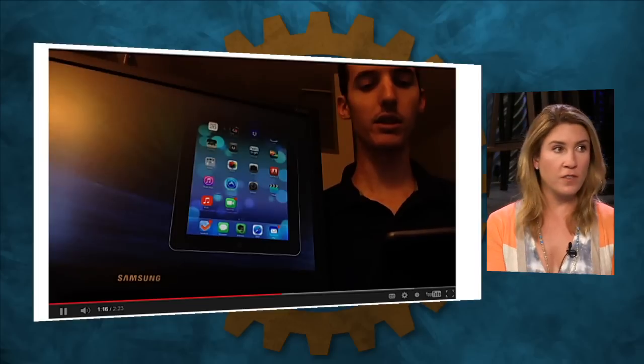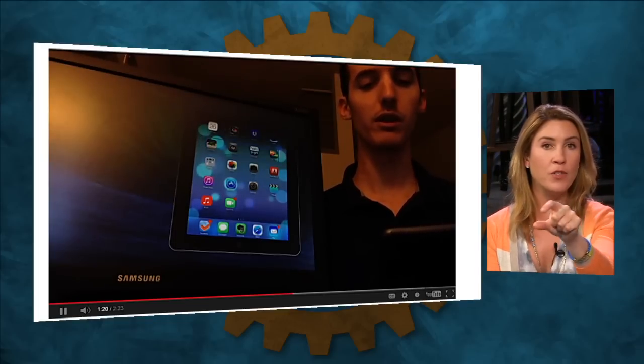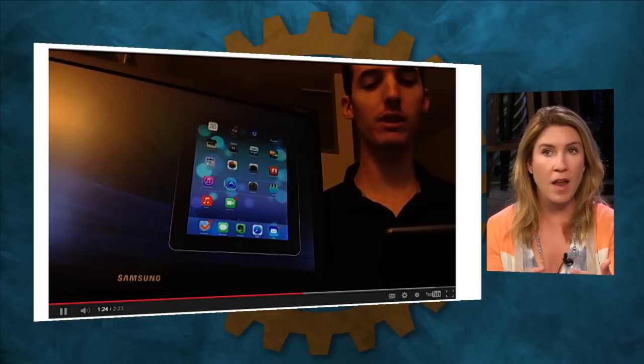It goes row by row, and once it's on the right app row, you stay on that row. Then it asks which app in that row you want, and you have to time it just right to get into an app.